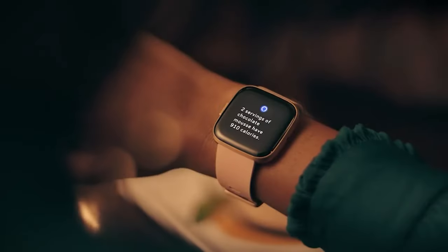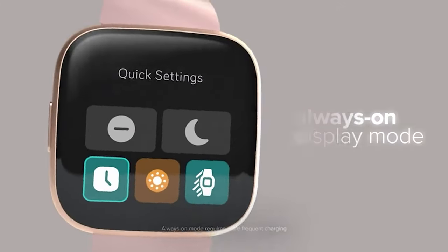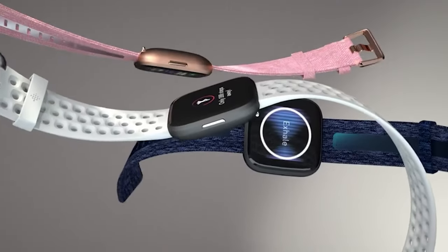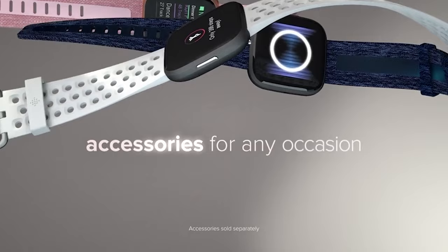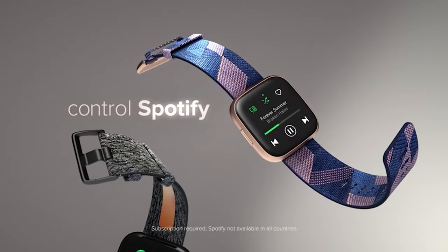The Fitbit Versa 2 also features a stunning AMOLED screen. Say goodbye to dull and lifeless displays, because this watch delivers vibrant colors that will make your eyes pop. Plus, with integrated Alexa, you can have all your burning questions answered with just a simple voice command — it's like having a little digital helper right on your wrist.